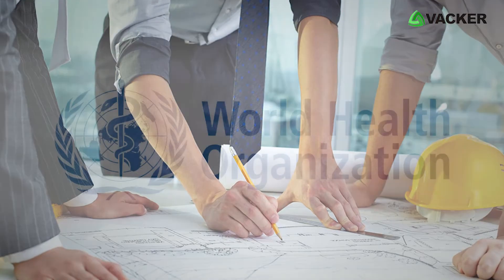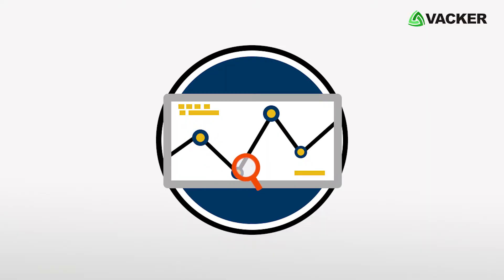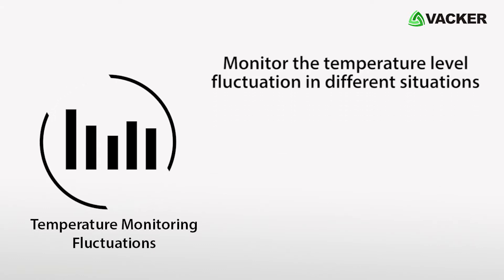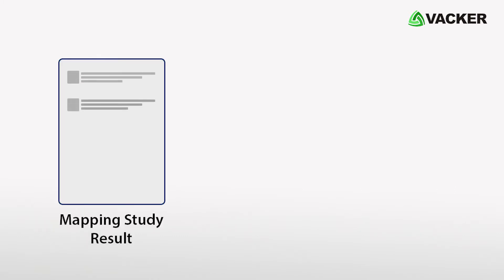We conduct mapping as per WHO protocol standards. Tests will be conducted in empty and fully loaded conditions, and we monitor the temperature level fluctuation in different situations like cold room door openings, power failure, and recovery.